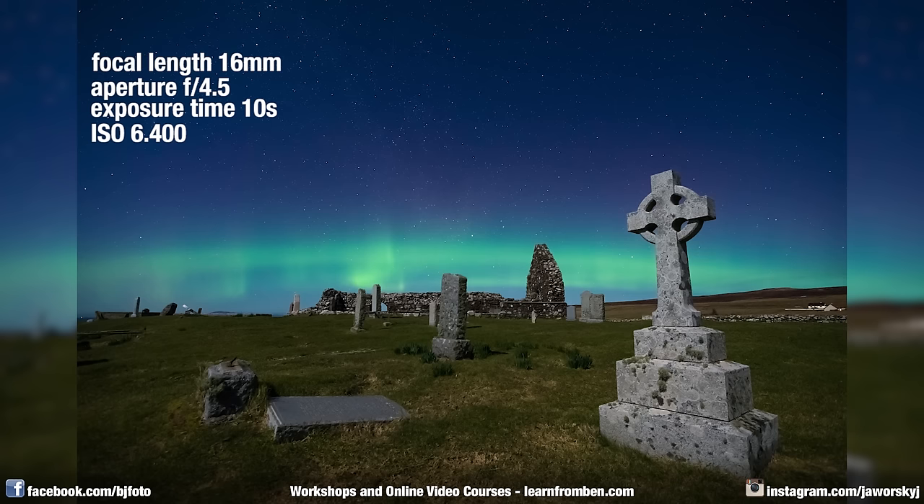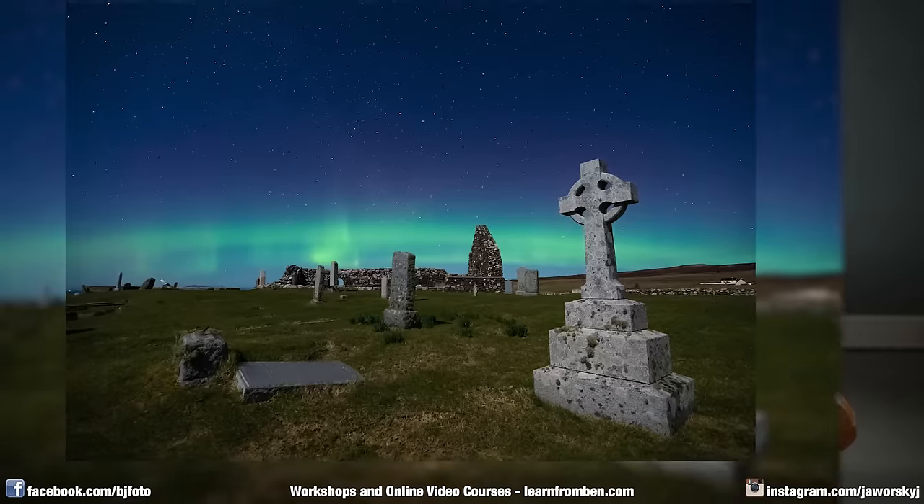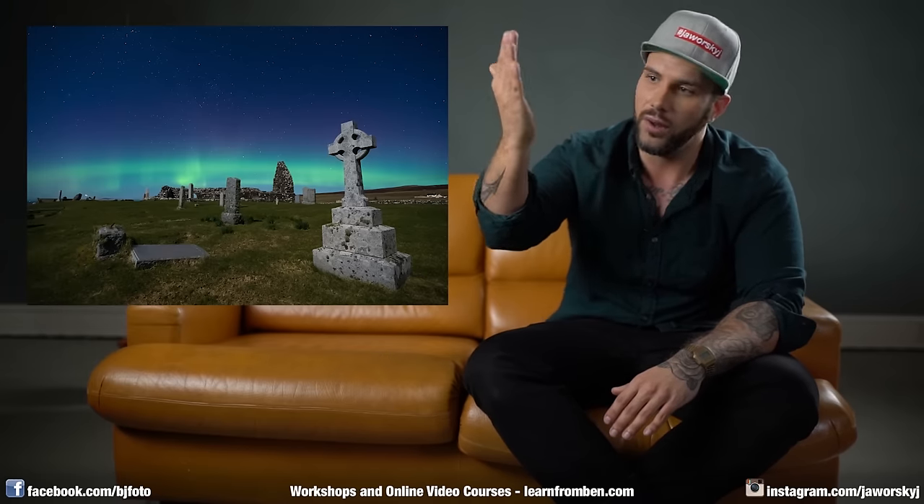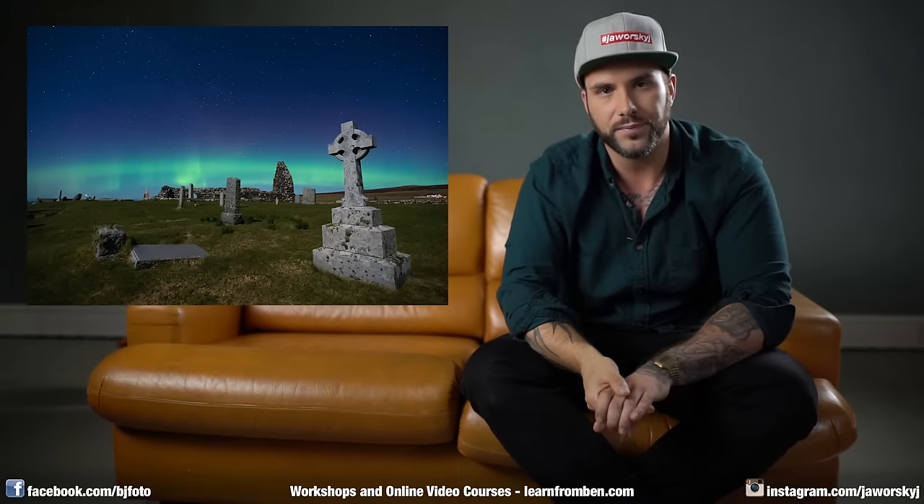The unusual part: I shot at f/4.5 even though I could have gone to f/2.8. Why? Because the gravestone was very close to my lens — I was at 16mm wide angle on full frame — and at f/2.8 the stone might have been blurry. Since the moon was shining and the foreground was already lit, I had enough light with ISO 6400, so I closed the aperture to f/4.5 for sharpness. I focused to infinity and played with the aperture rather than setting a hyperfocal distance.